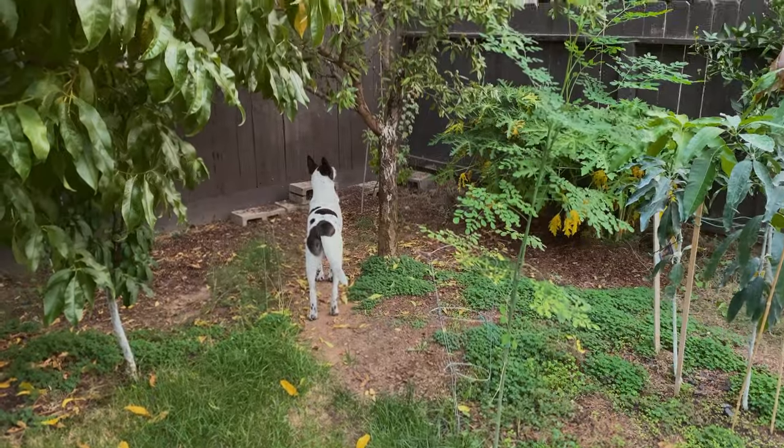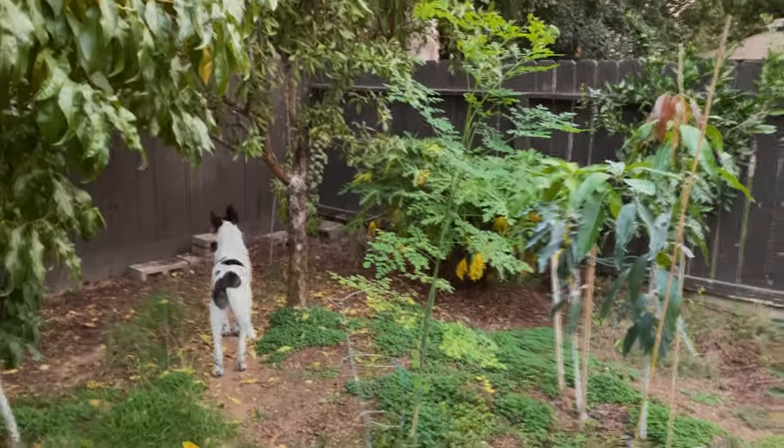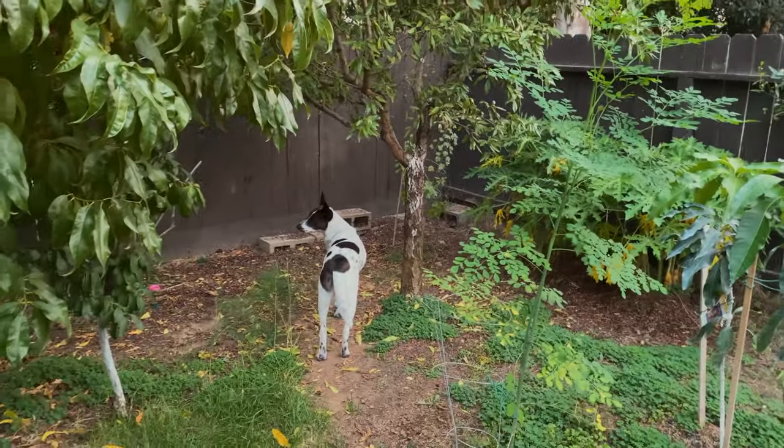There's Lulu making sure there's no squirrels coming again. Lulu, you need to get a new hobby, I swear.